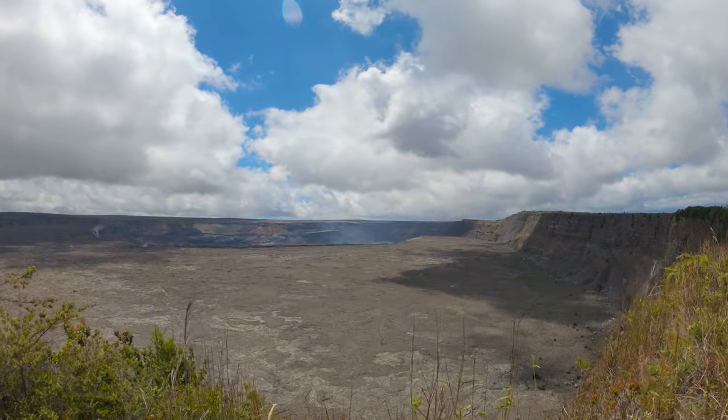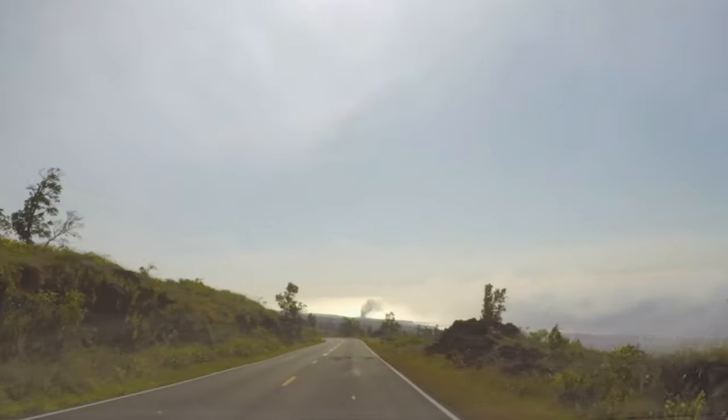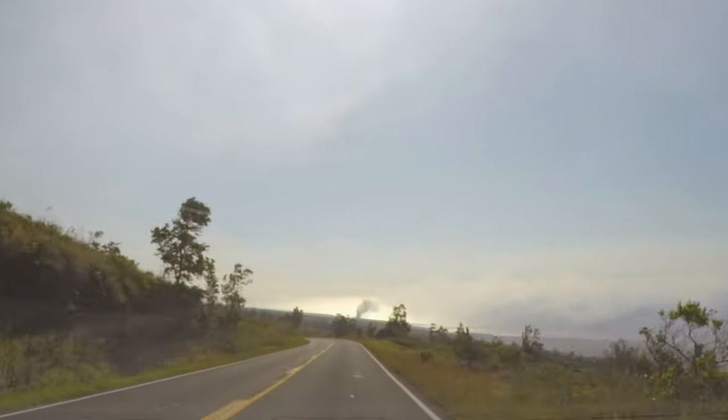Obviously, the biggest attraction at Hawaii Volcanoes National Park is the Kilauea Volcano. If the Kilauea Volcano is not erupting, there's a lot of other things to see and do in the park as well. And even if it is erupting, I also encourage you to check these things out. But before we talk about my top 10, let me talk about a few things you'll want to make sure you do before you enter the park.